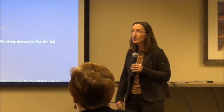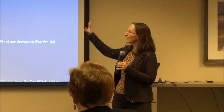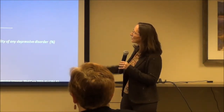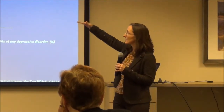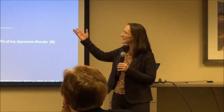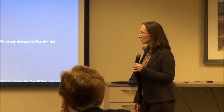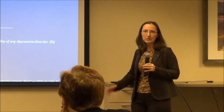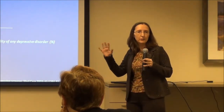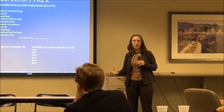The PHQ-2 has two questions — hence PHQ-2. One is about anhedonia: over the past two weeks, how often have you been bothered by little interest or pleasure in things? And feeling down, depressed, or hopeless. You have the anhedonia side and the depressed side. The score interpretation is quite useful. If somebody hits a three, they have a 75% chance of having some type of depressive disorder. It might not be major depression, but you're catching a depressive disorder.